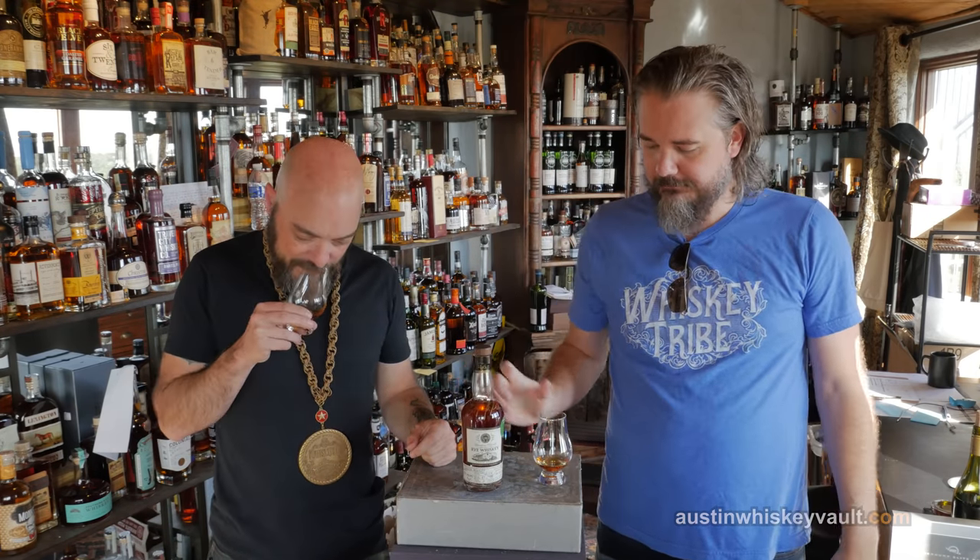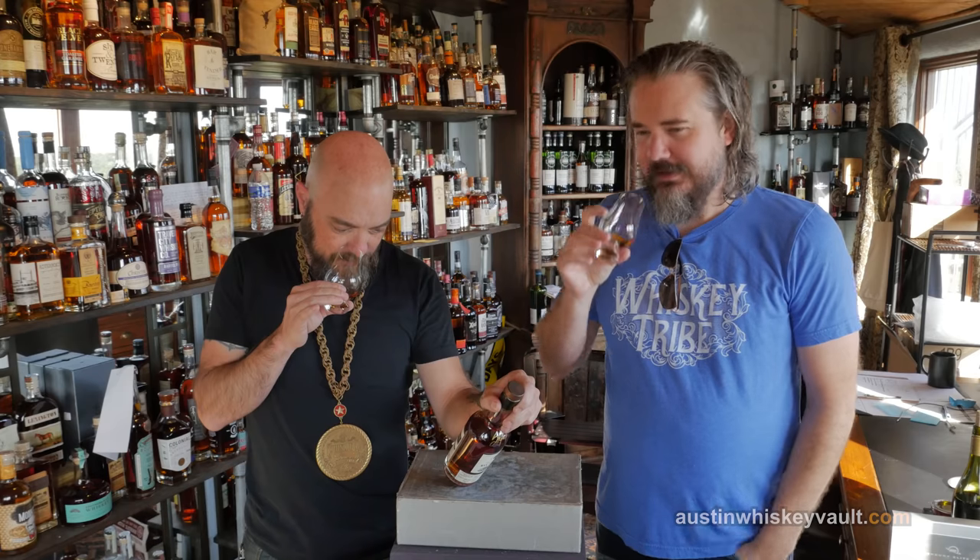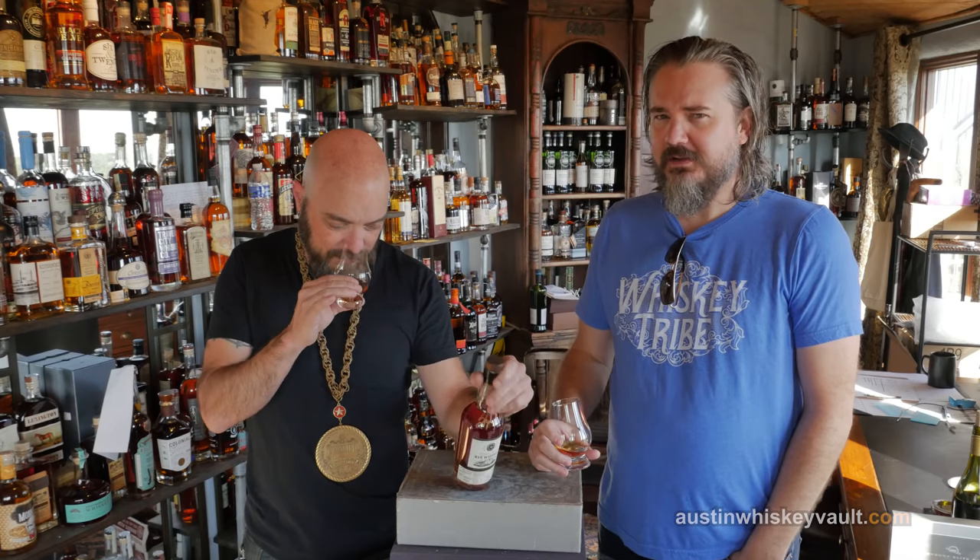Experimental collection number two, 100% malted rye. There's a fruitiness in there — almost melon-like, like honeydew. I don't know that I've ever gotten honeydew melon on a rye before. This is one of the fruitier ryes I've ever had. And then you get a really nice... the nose on this is really lovely.